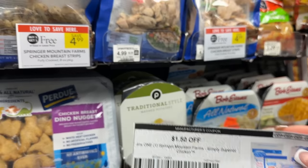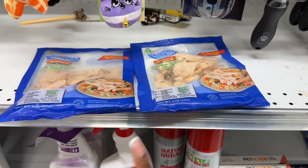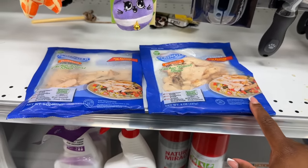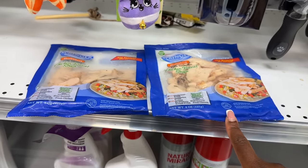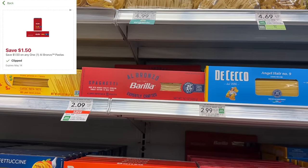The Springer Mountain Farms are buy one get one for $4.99. Use two of the $1.50 printable coupons that you can get when you sign up on their website — they'll email them to you. That makes these just $1.99 for both, or 99 cents each.